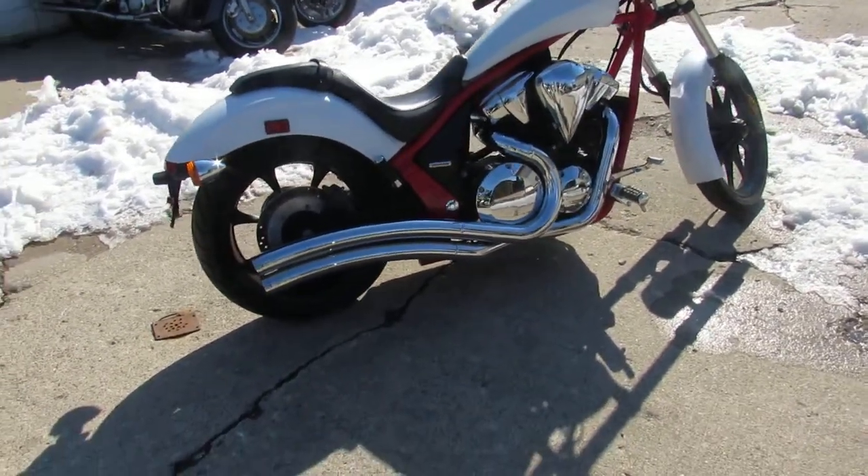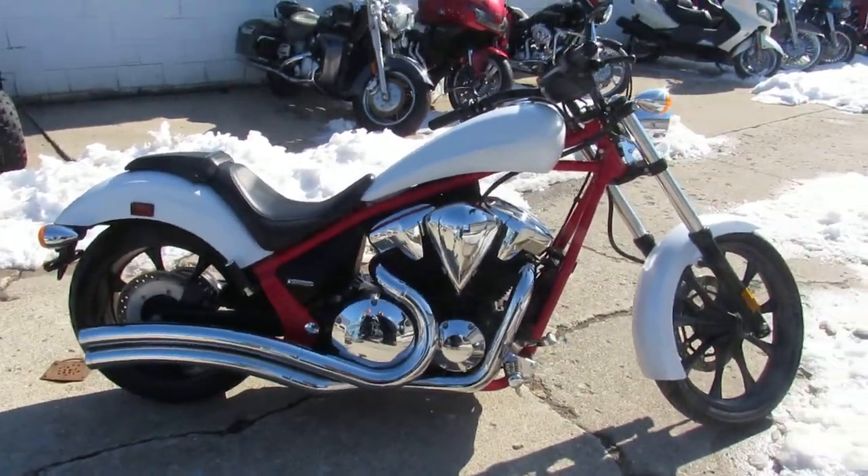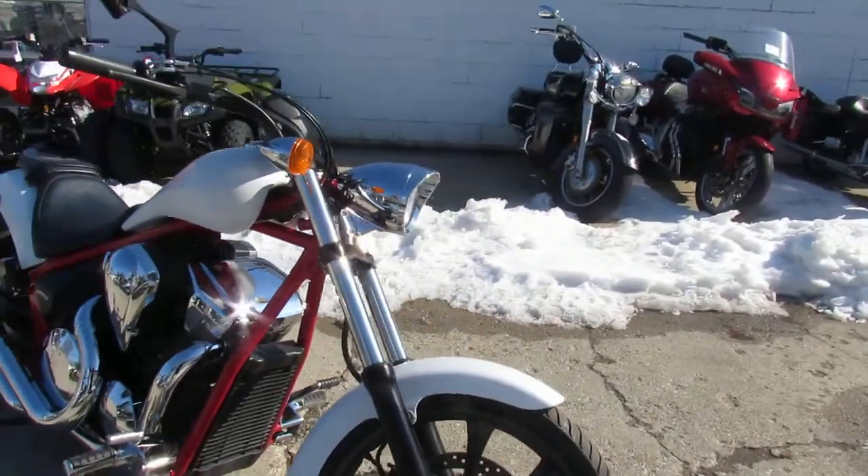As you can see, this thing is a perfect 10 out of 10. It's a one-owner, low-mileage bike that's just been serviced at a factory-authorized Honda dealership, inspected, certified, and includes a one-year warranty.